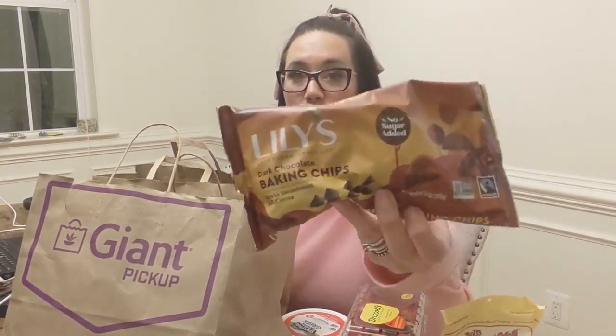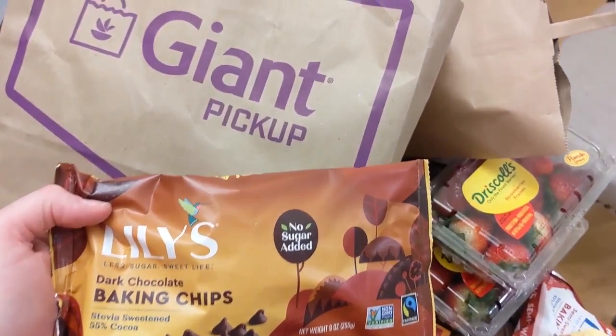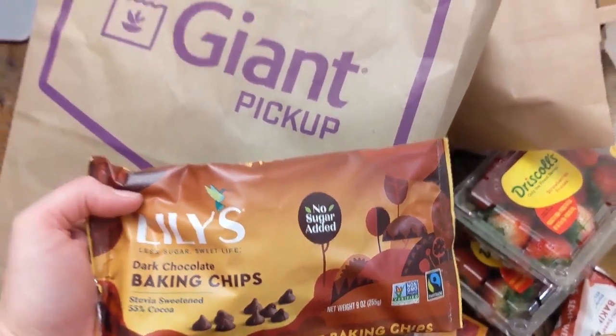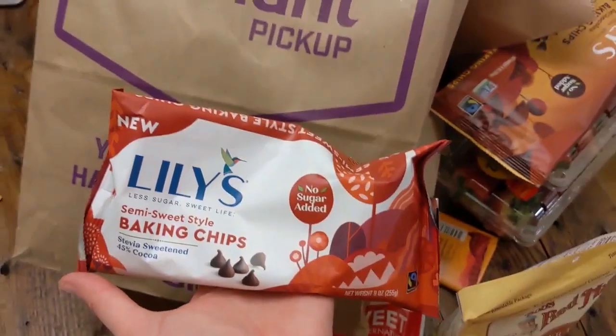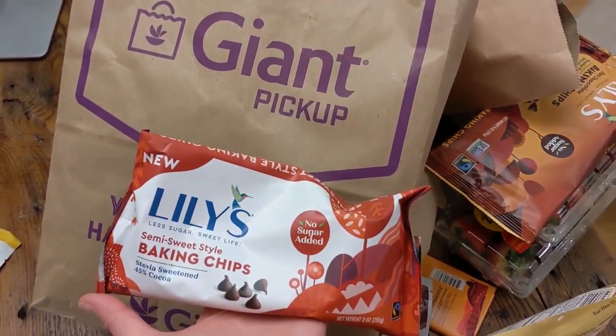I did get the Lily's dark chocolate — that is one of my favorites. They're so good, no sugar added. It's three net carbs for 60 chips. Here's what they have: the dark chocolate baking chips, and I also got the semi-sweet baking chips so I can make keto chocolate chip cookies. And then of course I did get the almond flour to go with it to make my keto chocolate chip cookies as well.